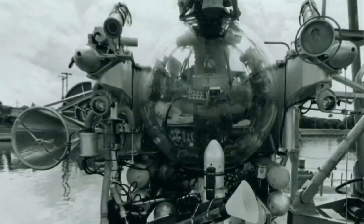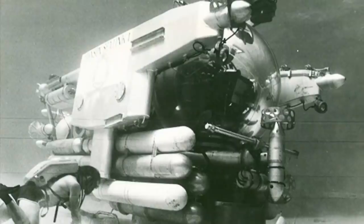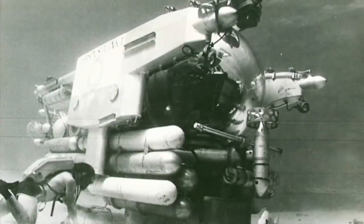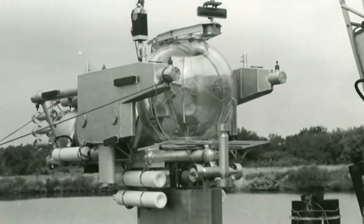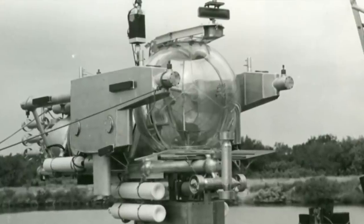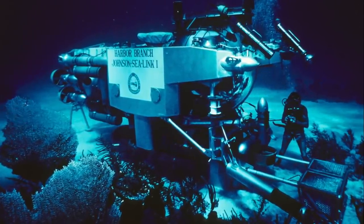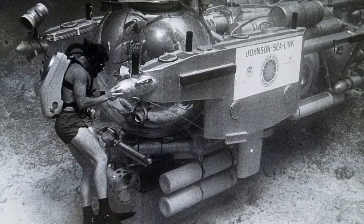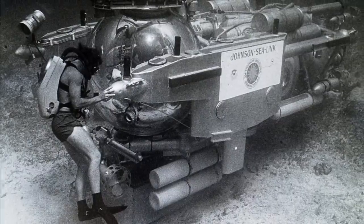The crew alerted the team on the Sea Diver and told them they were stuck. The team on board called the Coast Guard for rescue and told the men aboard not to exert themselves too much to conserve whatever oxygen was left in the vessel. Being told from below that the crew and ship were in no immediate danger, the Navy dispatched the submarine rescue ship named the USS Tringa from Key West. A plan to use the submersible's lockout diving abilities to free it from the cable was quickly abandoned because it posed too grave a danger of oxygen toxicity to Link and Stover. The Sea Link crew and leader, Edwin Link, agreed to await the Tringa's arrival.